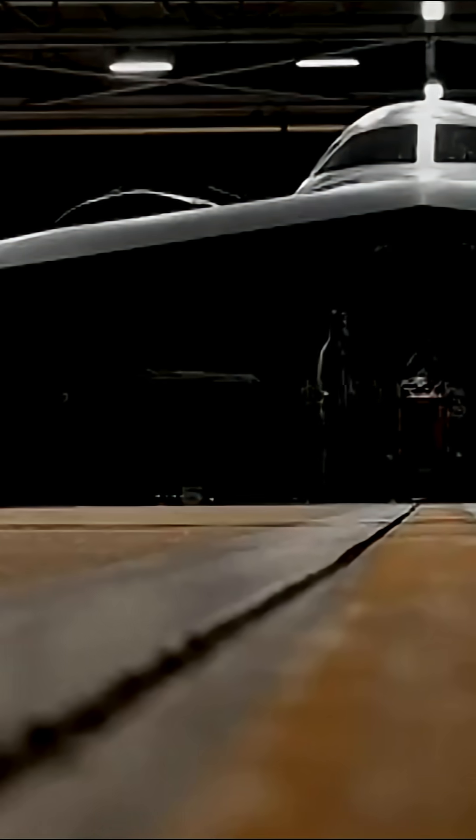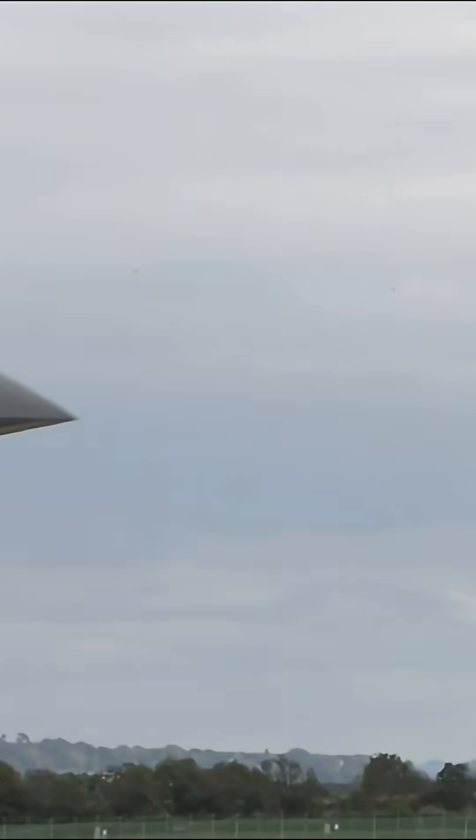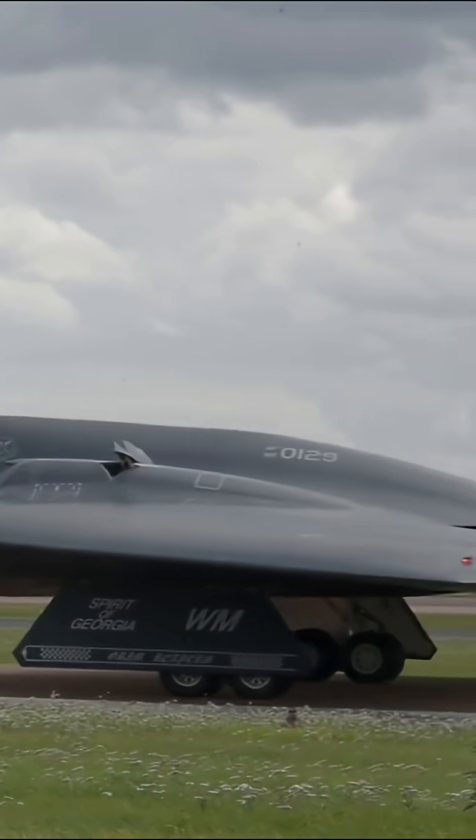Its body has no vertical stabilizers, no angles for radar to catch. Just a seamless, curved surface that doesn't just absorb radar waves — it bends them back into the environment, as if the aircraft simply isn't there.